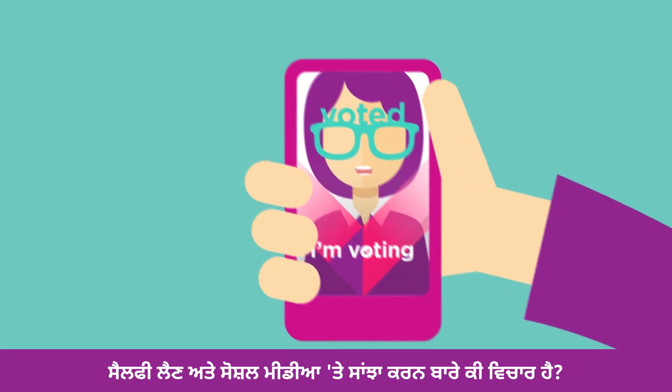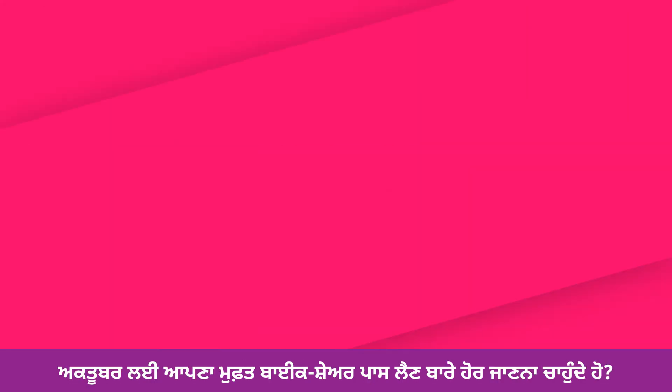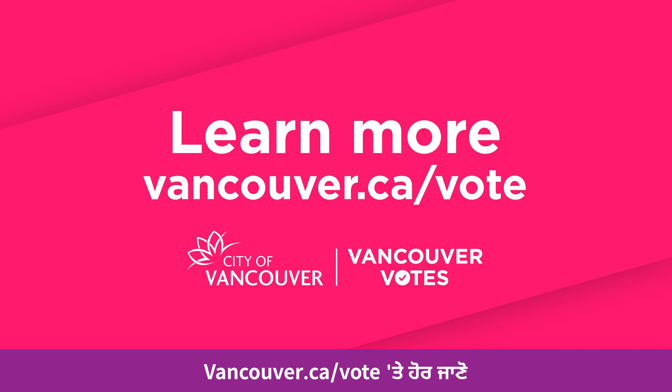How about taking a selfie and sharing on social? Got more questions? Want to know about your free bike share pass for October? Learn more at vancouver.ca/vote.